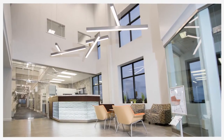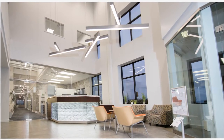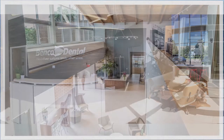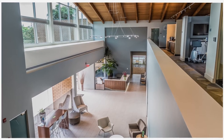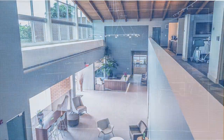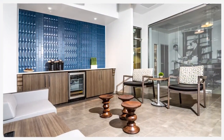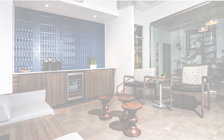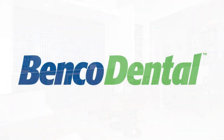Benco has three CenterPoint showrooms located in Northeastern Pennsylvania, Dallas, Texas and Southern California. Each showroom experience provides the kind of direct approach to outfitting your new office that you'll only find with Benco Dental. So join us at CenterPoint and let Benco help you create an office that's efficient and beautiful.